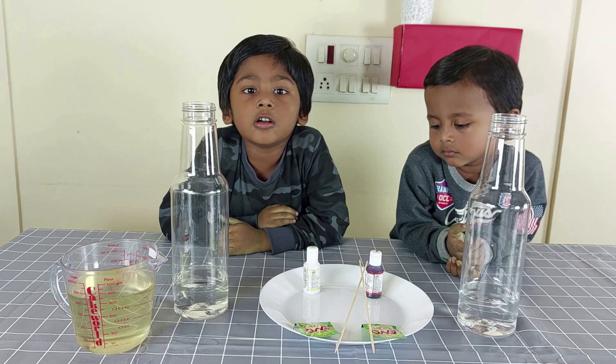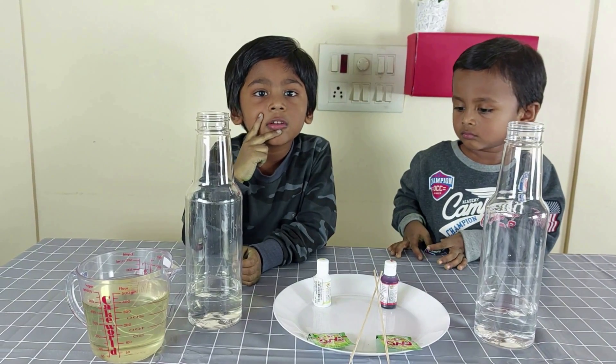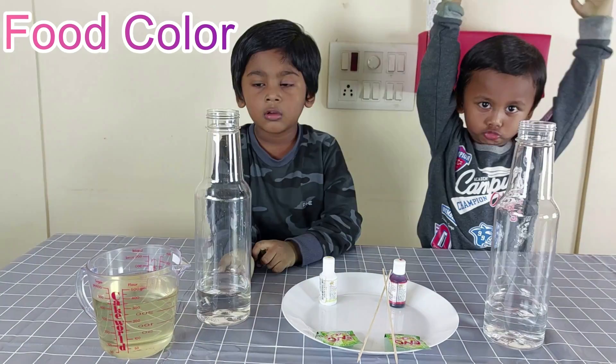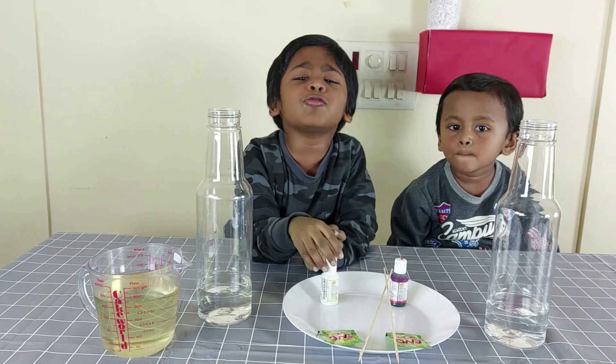We are going to make the lamp. For this we have water, and this is powder. What color? Some vegetables. Oil. Okay, get into it now.